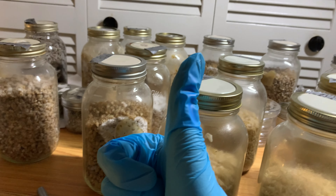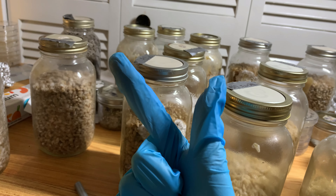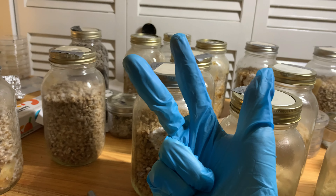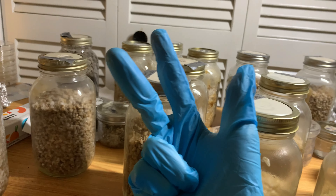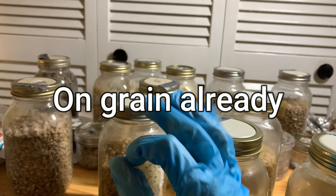It was a sloppy inoculation — totally my fault. Next time, no calls while I'm working in a SAB. Here's another one: this is Tat Black Cap on grain, and as you can see they're doing fantastic.